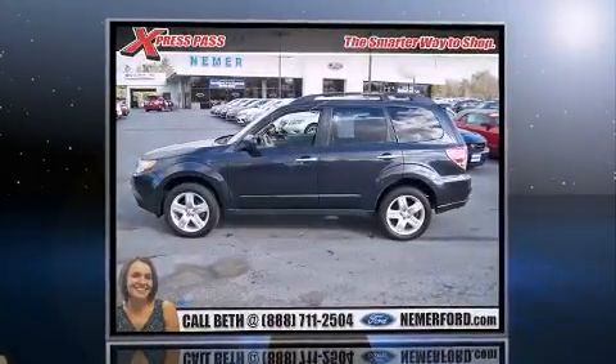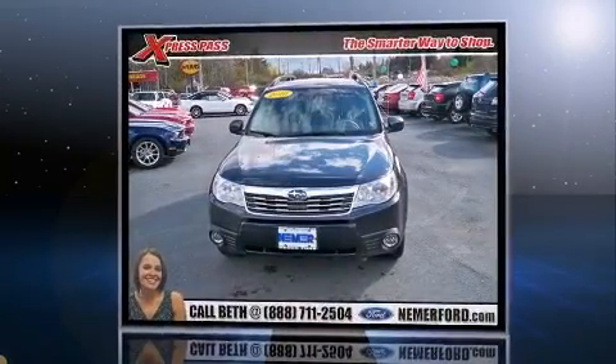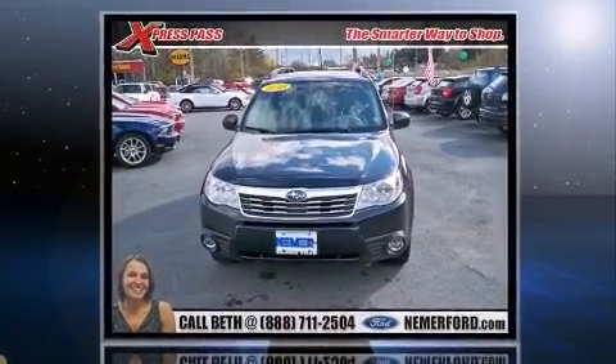Climb inside the 2010 Subaru Forester. Under the hood, you'll find a 4-cylinder engine with more than 170 horsepower, providing a smooth and predictable driving experience.